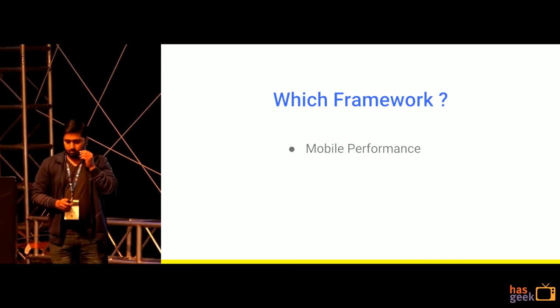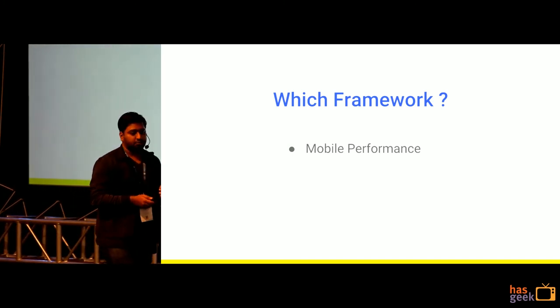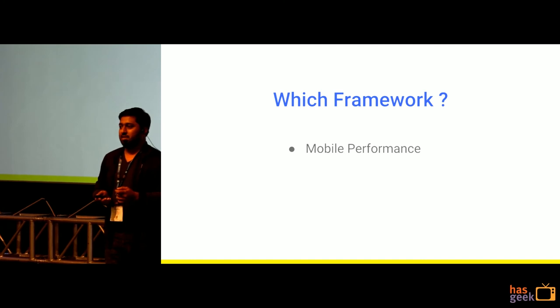The first thing that comes to anybody's mind when you have to build a new website is: which framework are we going to choose this time?